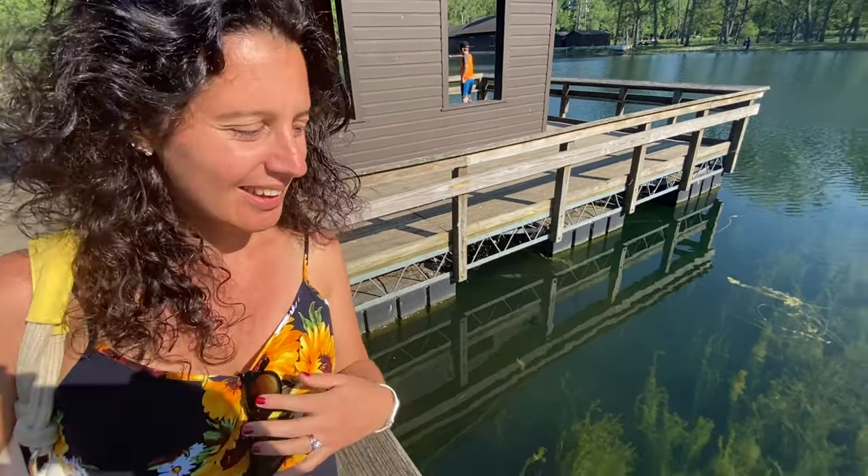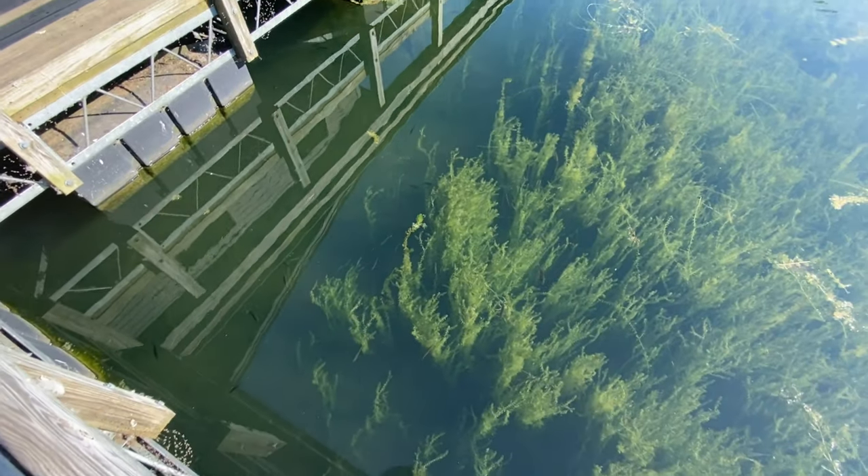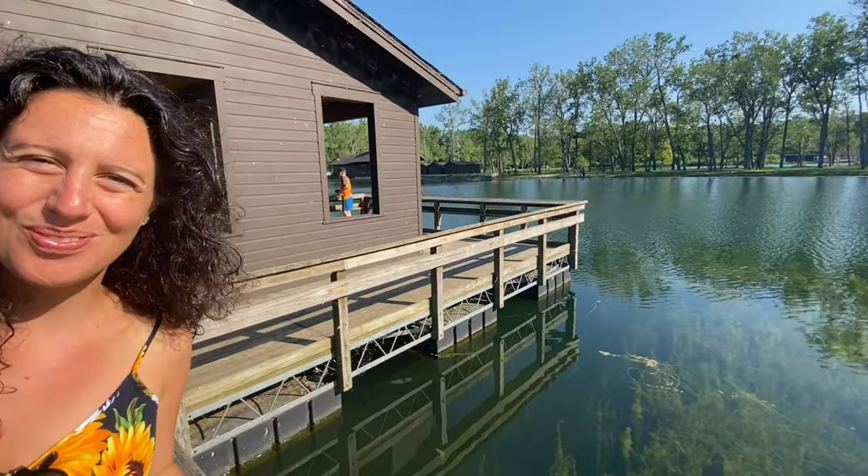You can actually see the fish here! Look at them — they are looking at us. Beautiful, huh? It's such a cool place.